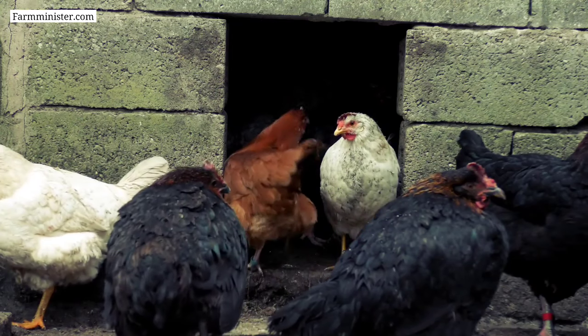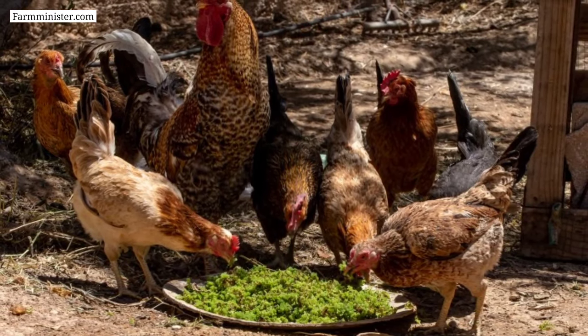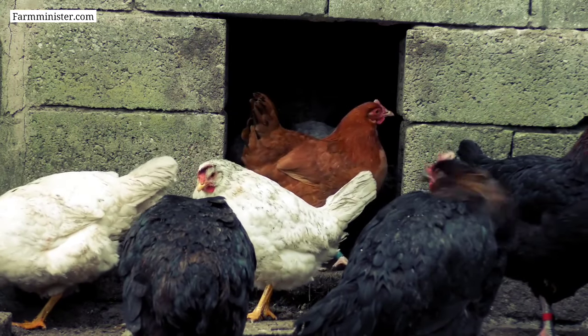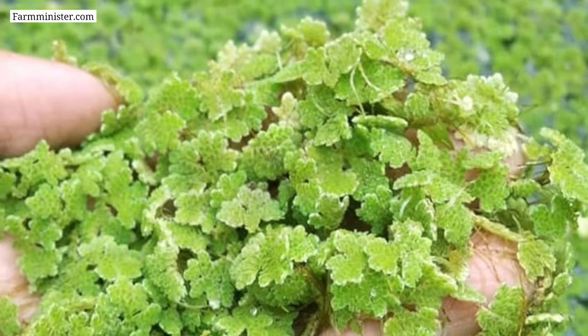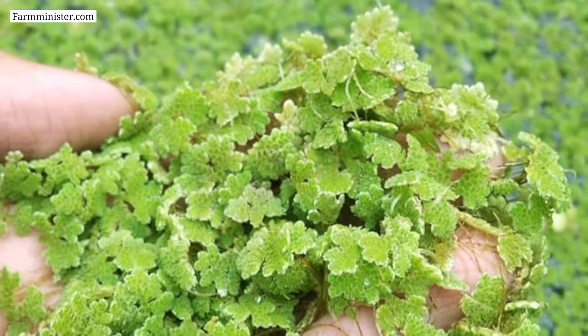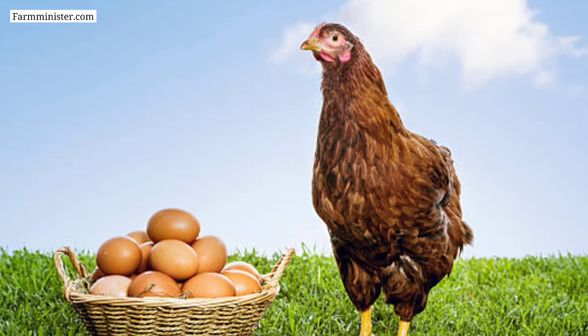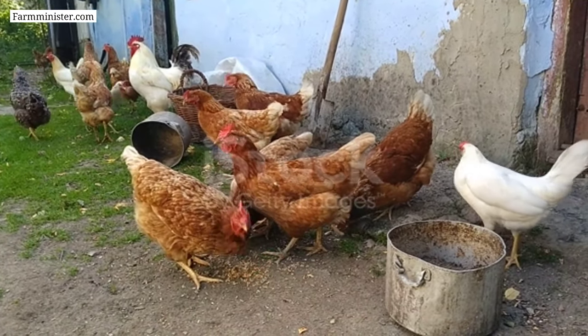Azolla is one of the best sources of protein. Feeding azolla to chickens will help to fulfill the requirement of essential nutrients. Regular feeding of azolla will help to increase the body weight of chickens. If you start feeding azolla to your layer chickens, your hens will be able to produce more eggs and the egg quality will also increase.